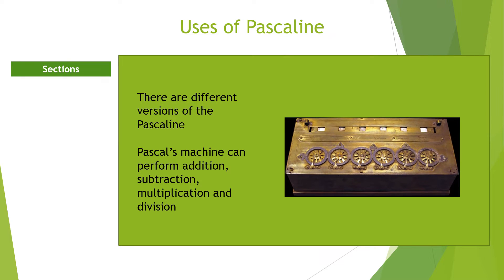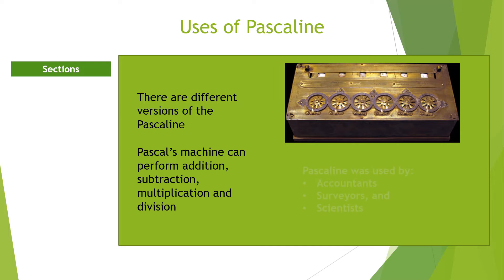However, it is called an adding machine because it uses repeated additions and subtractions to multiply and divide respectively. To perform subtraction, the subtrahend is converted to its complement, which is then added to the first number. The Pascaline was designed to be used by accountants, scientists, and surveyors. Its mechanism of operation is still in use today. The machine had input, processing, and output devices.